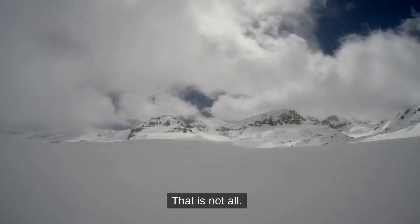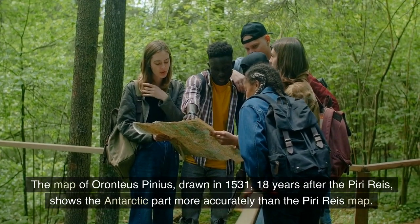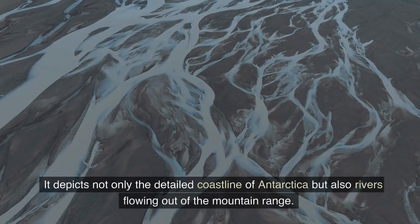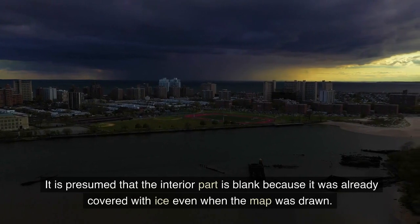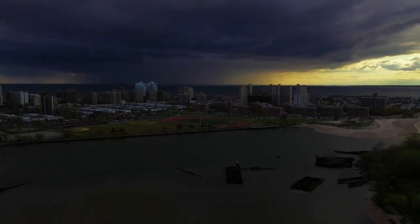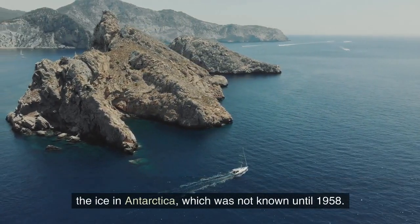That is not all. The map of Orontius Finaeus, drawn in 1531 — 18 years after the Piri Reis map — shows the Antarctic part more accurately than the Piri Reis map. It depicts not only the detailed coastline of Antarctica but also rivers flowing out of the mountain range. It is presumed that the interior part is blank because it was already covered with ice when the map was drawn. Even more surprising is the painting of mountain ranges and islands under the ice in Antarctica, which was not known until 1958.